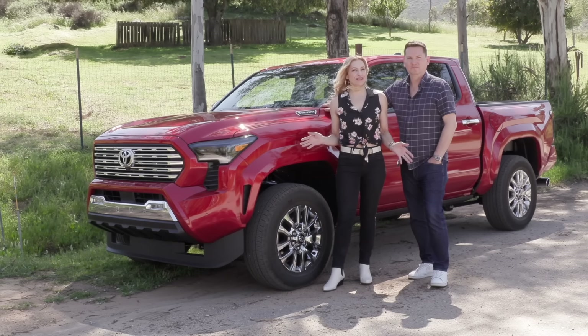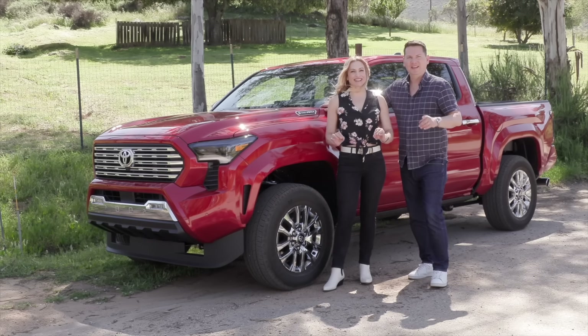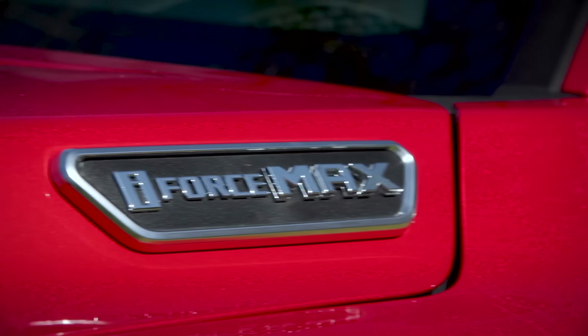We've got the all-new Toyota Tacoma i-Force Max. Is this hybrid right for you? Feel the power of the i-Force Max. We're here for the hybrid.